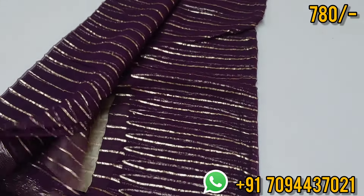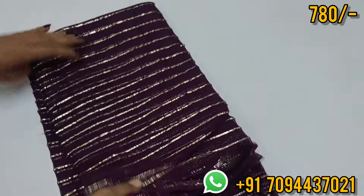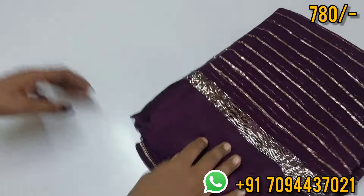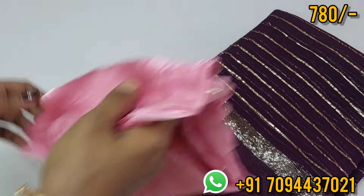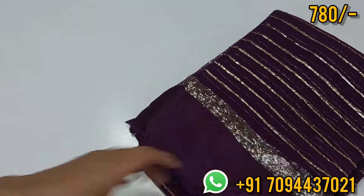You can get running pallu. This is your pallu. The offer price is 780, Tamilnadu free shipping — a good budget-friendly party wear saree. The blouse is a beautiful baby pink color blouse, priced at 780, Tamilnadu free shipping.